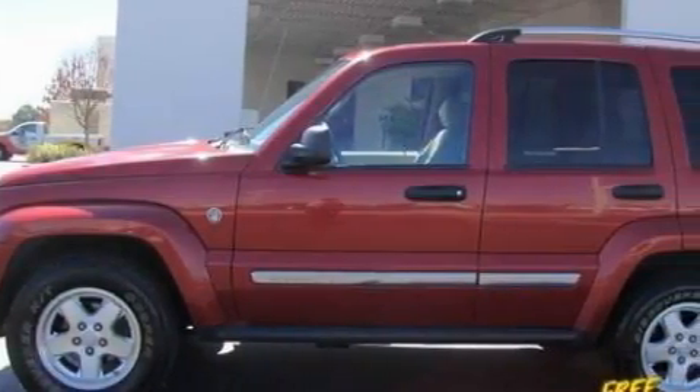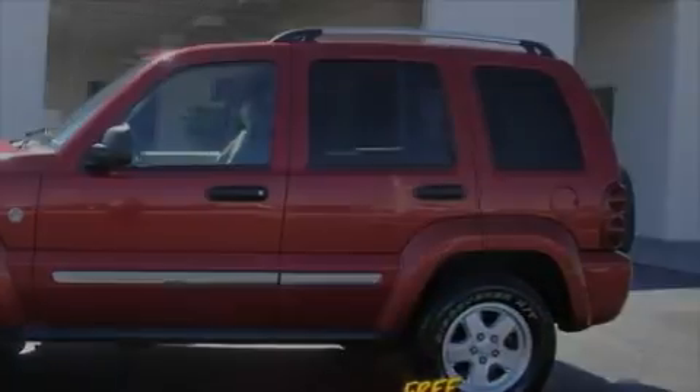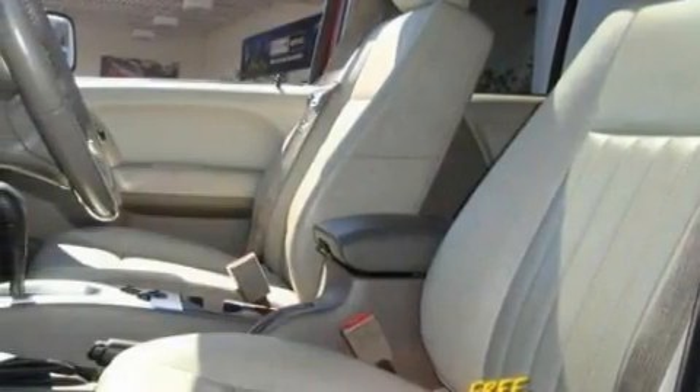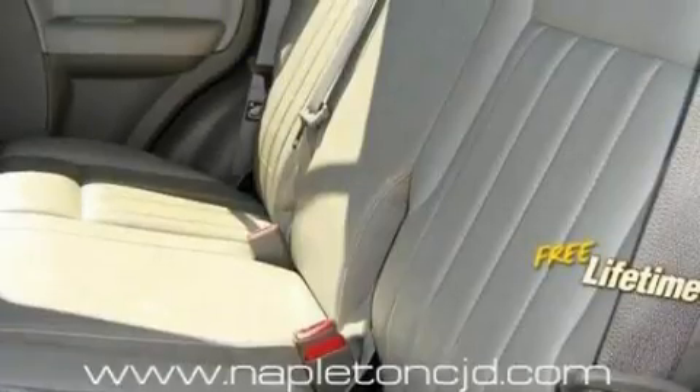This Jeep has a long list of incredible features including power windows, cruise control, a CD player, side curtain airbags, disc brakes with an anti-lock braking system, and this vehicle has just over 80,000 miles.